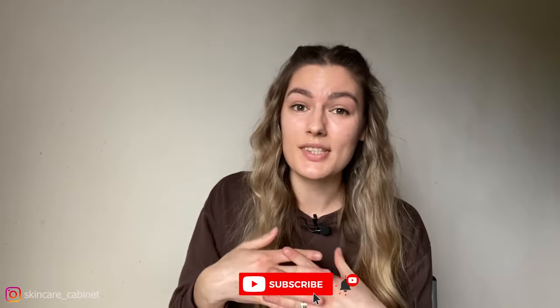Thank you so much for watching! If you're new to my channel, I create skincare and beauty related videos, so if you're interested in any of that, consider subscribing. I'll see you guys in my next video. Bye!